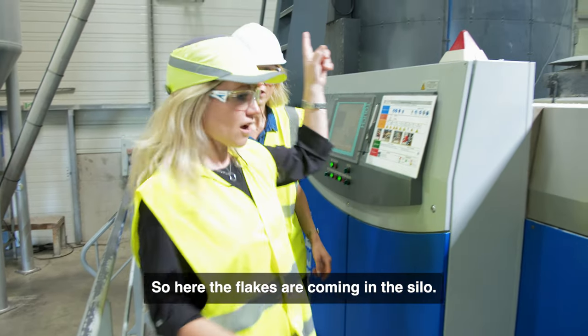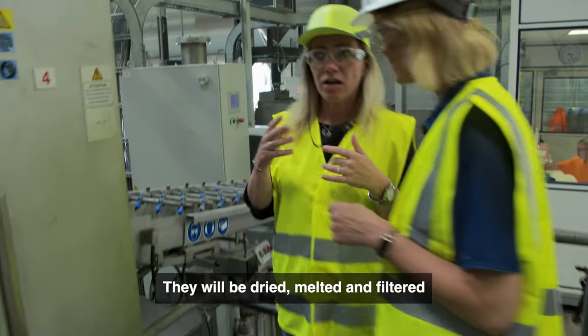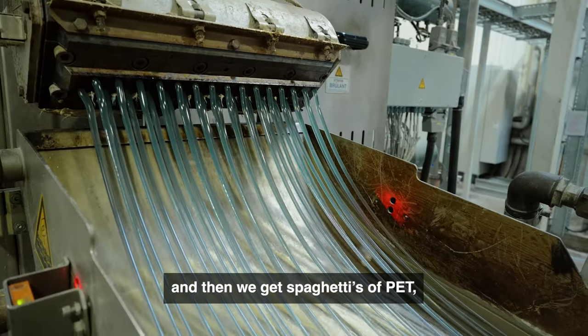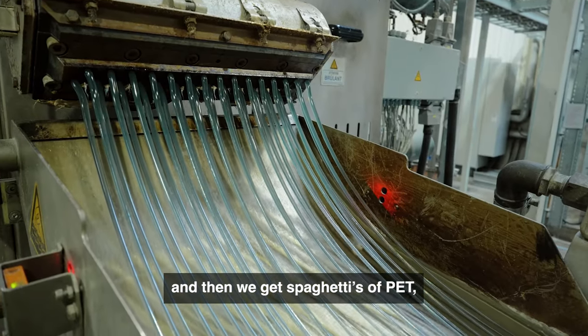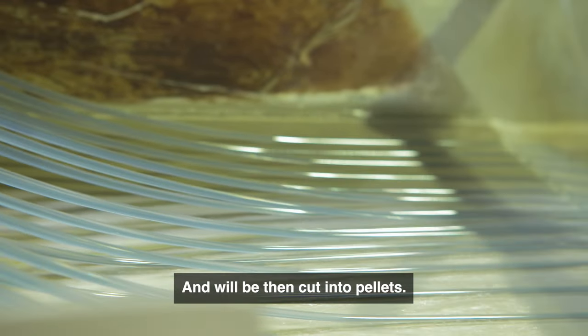Here the flakes come into the silo. They will be dried, melted and filtered, and then extruded as spaghetti strands which are cut into pellets.